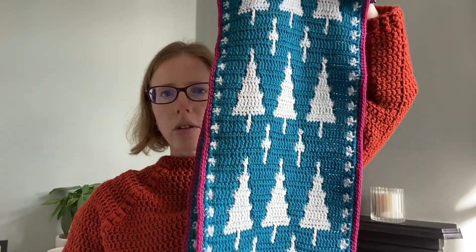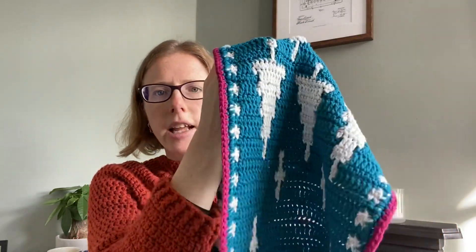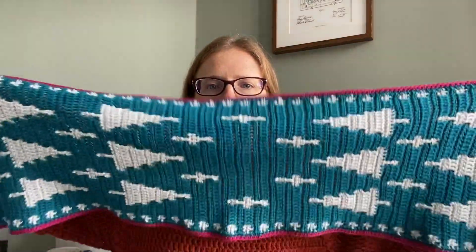it's got Christmas trees — or spruce trees — going up to the middle, and then in the middle there's a little ring of stars where you could put a candle or a centrepiece. In the other half, the trees point in the opposite direction. So from each end of the table, you can see the trees pointing towards the middle. This pattern has now been released and it's available in my Etsy, Ravelry, and Lovecraft stores, and I'll put a link in the show notes which are linked in the description for this podcast.